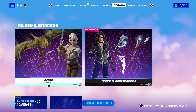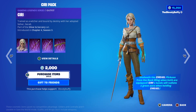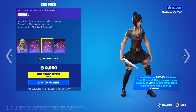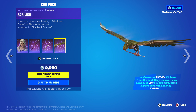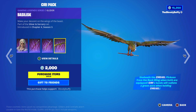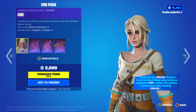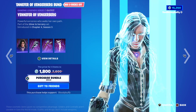So the Ciri pack is 2000 — she looks awesome. Just like with other skins, you unsheath it from the back bling, and you've got the pickaxe. There's the glider too, that's pretty awesome as well. I really should watch the show, it's on my watch list.